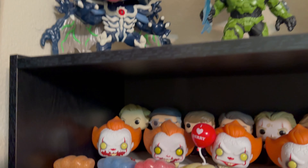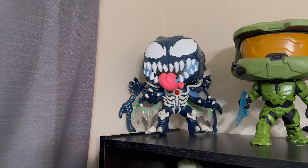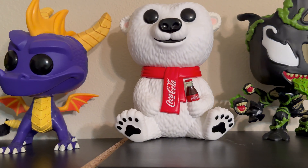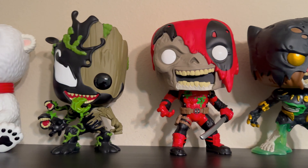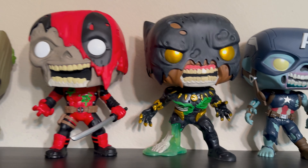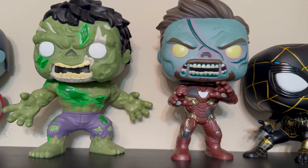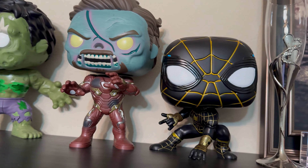Moving up to all of my 10-inch Pops lined up here: we have Venom, the Master Chief — one of my favorites — Spyro from those video games, the Coca-Cola Polar Bear, Venomized Groot, and the Zombie Avengers — Zombie Deadpool, Zombie Black Panther, Zombie Captain America, Zombie Hulk, Zombie Iron Man, and Miles Morales.